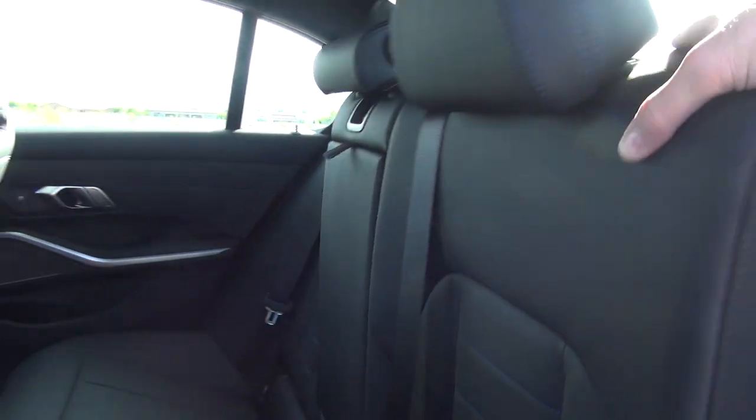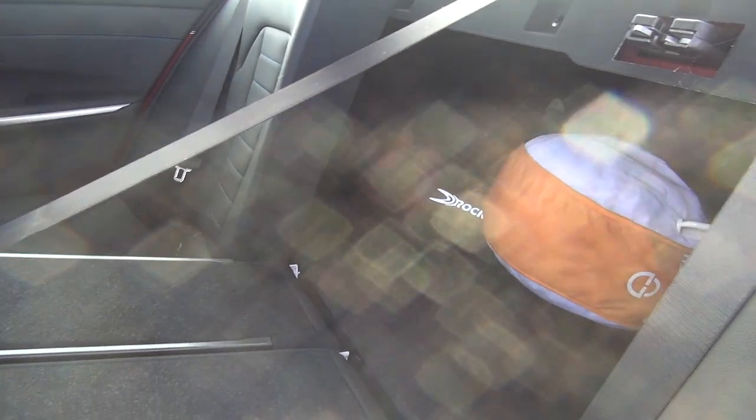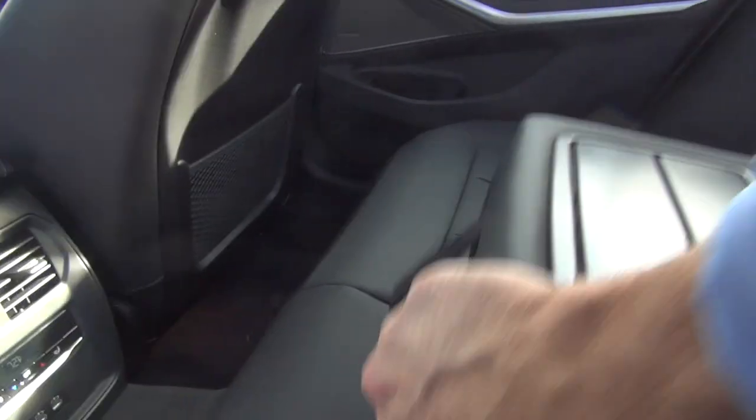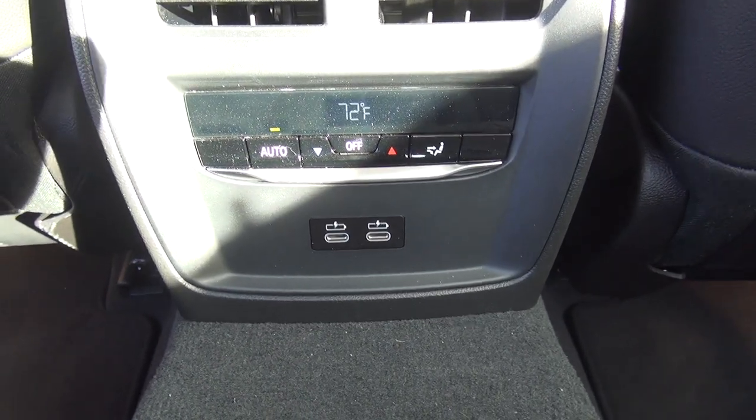Looking in the back seat here, as I showed you in the trunk, you do have a 60-40 fold-down rear seat, which really makes these usable in terms of moving or having a lot of luggage — put the rear seat down and you have a lot of space there. You have a center console, though you don't have a pass-through. Sometimes these cars have pass-throughs. You have cup holders there, and you do have a separate climate control for the rear.